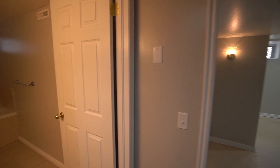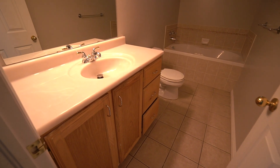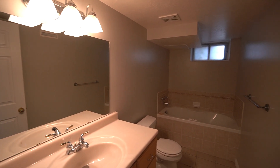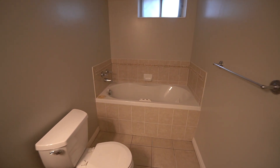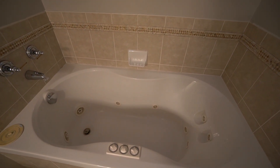As we come out here, we have our second bathroom down here in the basement. Another nice vanity, good sized mirror, good lighting in here. We have a nice garden tub over here as well — a jetted garden tub.